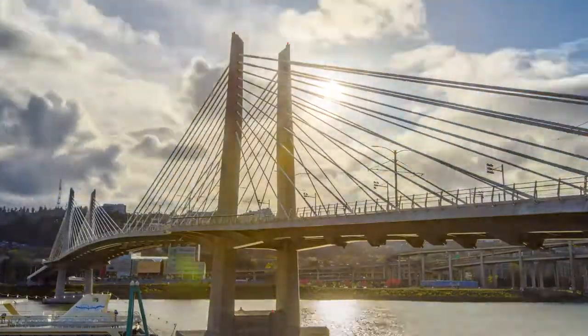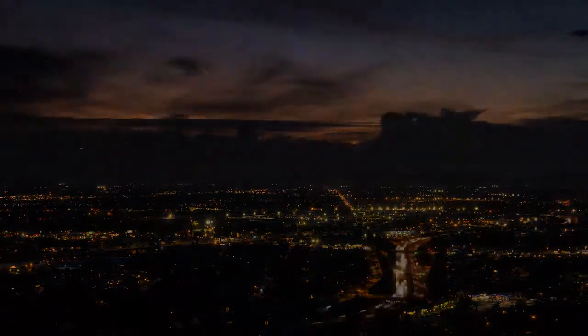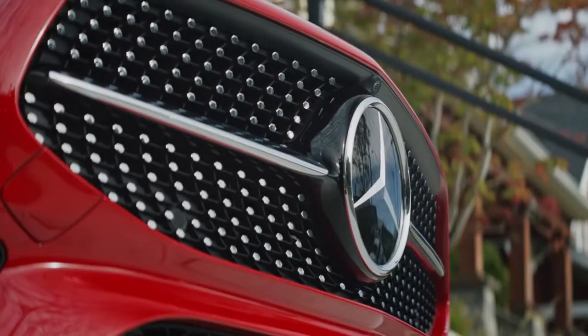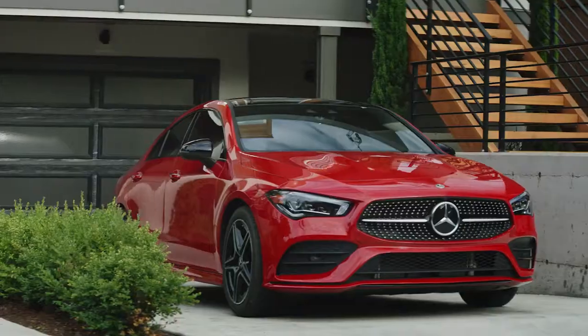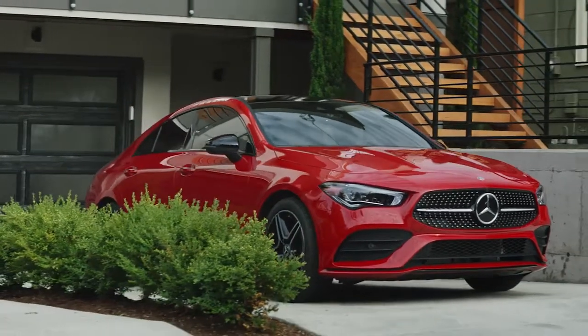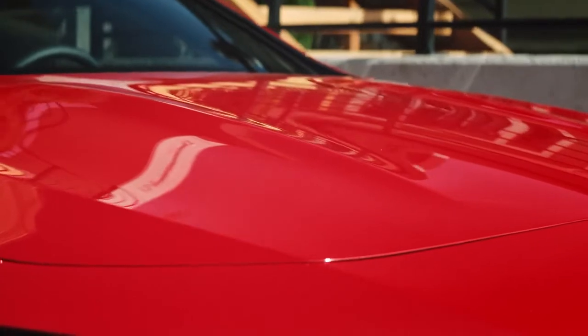A new year brings a new generation. And as one chapter of the CLA's journey ends, another presents itself with remarkable enhancements. On the outside, impressive characteristics nod to the signature craftsmanship Mercedes is known for, while a body redesign features an extended length with an expressive sharknose front.